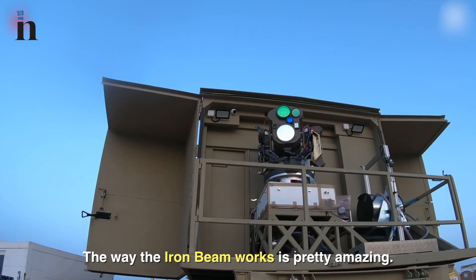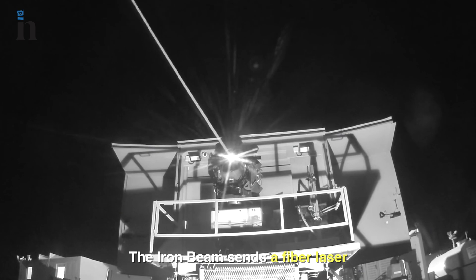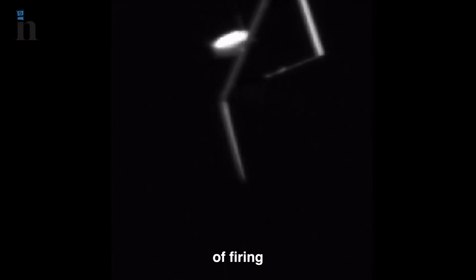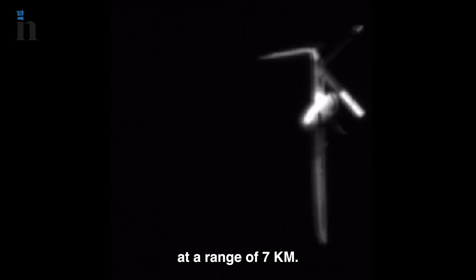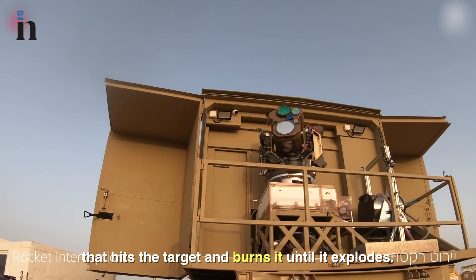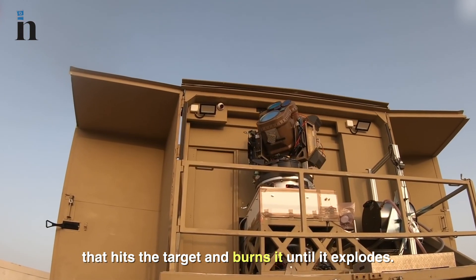The way the Iron Beam works is pretty amazing. It sends a fiber laser to destroy an airborne target within 4 to 5 seconds of firing, at a range of 7 kilometers. The laser sends energy of 100 kilowatts that hits the target and burns it until it explodes.